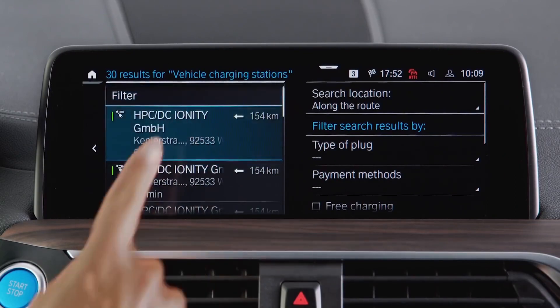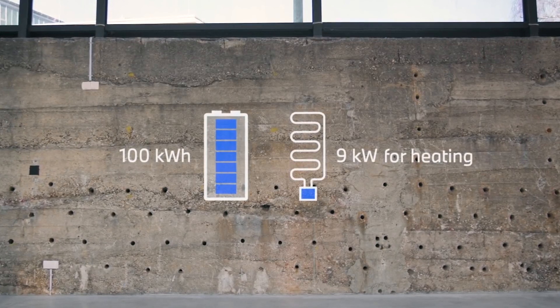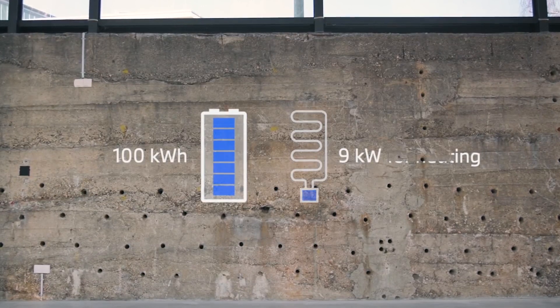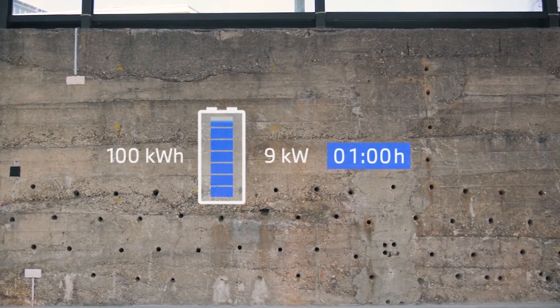If your selected destination lies beyond the range circle, BMW Maps can add charge points to your route. Once you've hit the road, there are two main factors for range efficiency: your actual driving style, and certain vehicle settings while driving. To illustrate, the 9 kW heating unit in the BMW iX represents almost a tenth of the energy the 100 kWh high voltage battery can provide per hour. After driving for one hour with climate control consuming a full 9 kW, the battery would already be reduced by nine percent — energy used for heating or cooling is lost for driving.